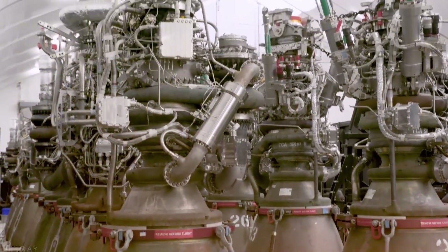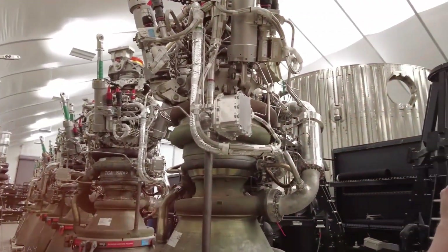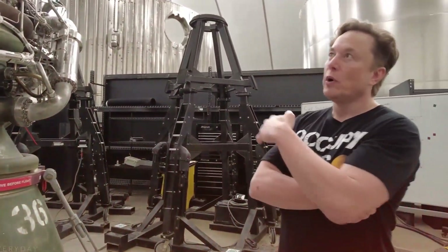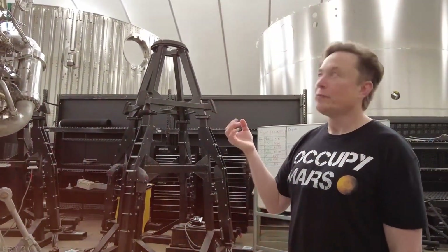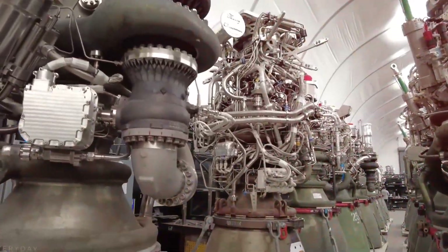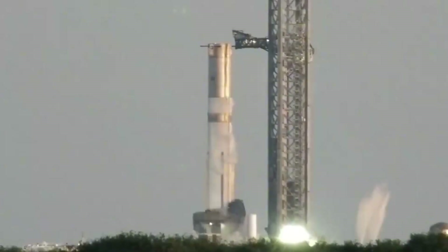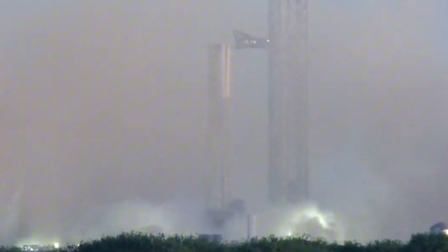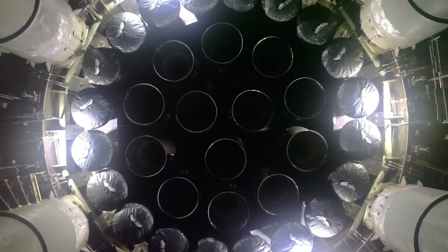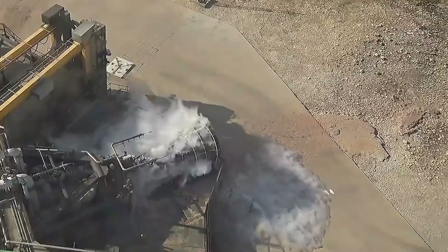Production speed increased just as dramatically. It took SpaceX 36 months to build the first 100 Raptor 1 engines. In contrast, they produced 200 Raptor 2 engines in just 11 to 12 months, and by October 2022, NASA officials confirmed SpaceX had achieved a production rate of one Raptor 2 engine per day for a full week. This matters because each Starship upper stage requires 6 to 9 Raptors, while the Super Heavy booster needs a staggering 33 — meaning SpaceX must manufacture approximately 250 to 300 engines annually just to support their launch cadence.